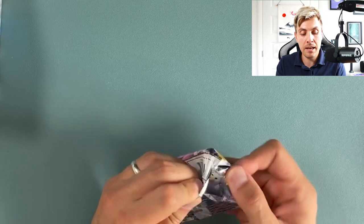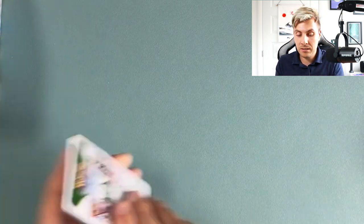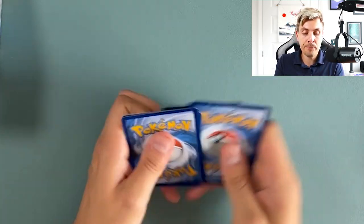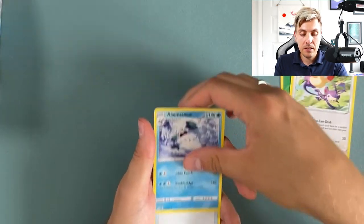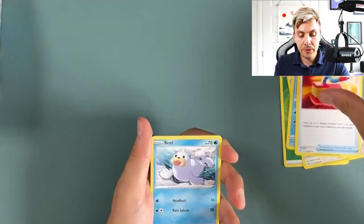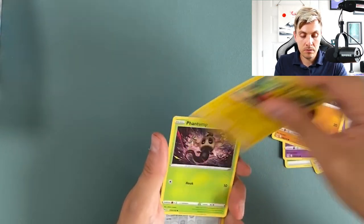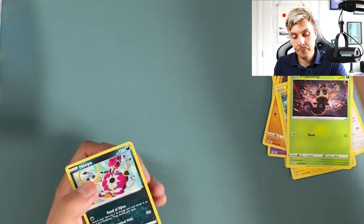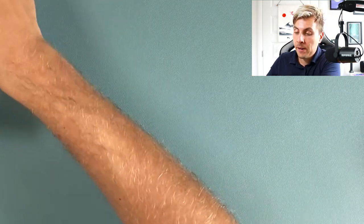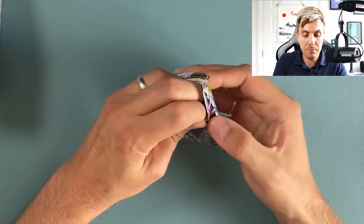We are getting a lot of these trainer gallery cards which is great. We haven't had a rainbow rare or a gold card yet, so hopefully still some juice to come. Steel, grass — Ambipom, damage pump, Sealeo, Machop, Pikachu Phantom, Volo, and Hoopa is the rare.